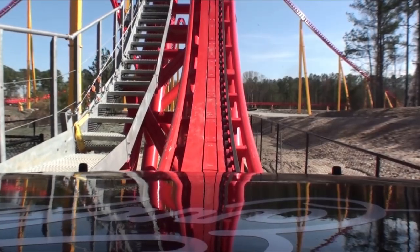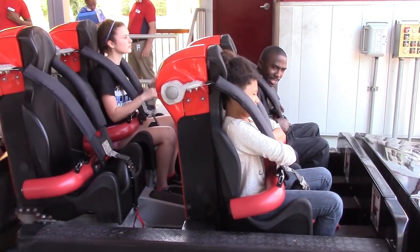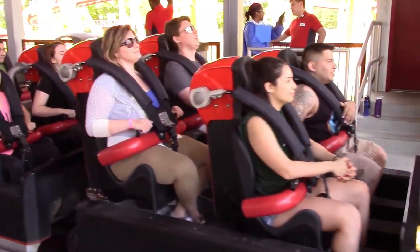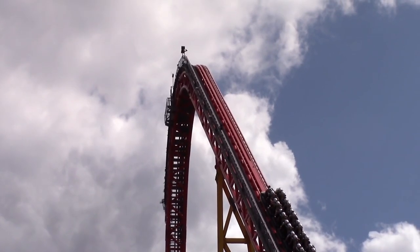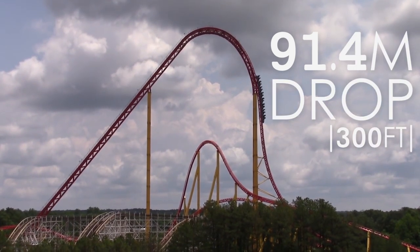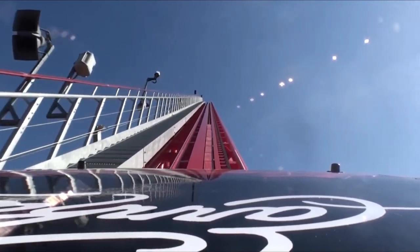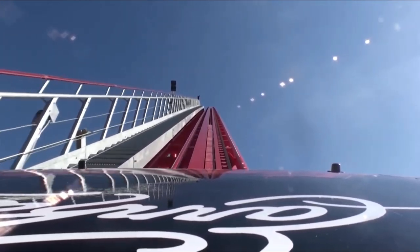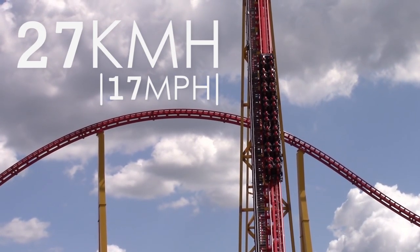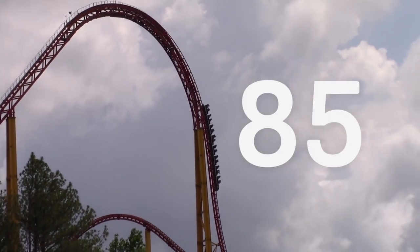A ride on Intimidator 305 begins with a dispatch straight into the lift hill. However, before the trains leave the station, the words "Gentlemen, start your engines" can be heard, referencing the start of a NASCAR race. After this, riders climb the 93 metre ascent and crest the 91.4 metre drop. The climb takes a relatively short time because the ride utilises a cable lift hill instead of the widely used chain lift hill, allowing trains to climb at speeds of up to 27 kilometres per hour. When they eventually reach the top, riders plummet down the first drop at a maximum vertical angle of 85 degrees.